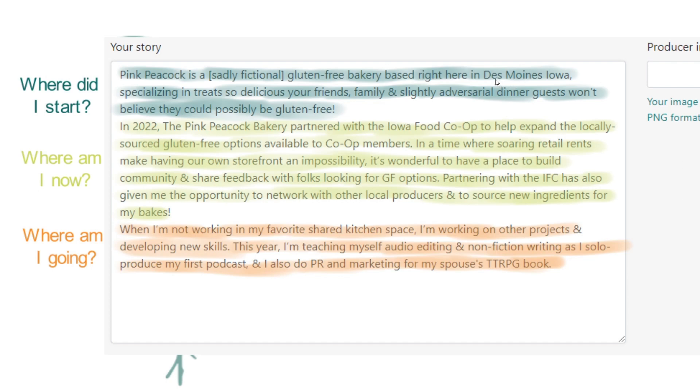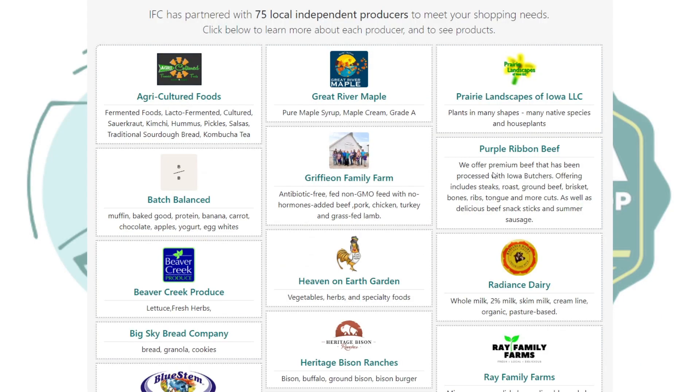That reads something like: when I'm not working in my favorite shared kitchen space, I'm working on other projects and developing new skills. This year I'm teaching myself audio editing and nonfiction writing as I solo produce my first podcast, and I also do PR and marketing for my partner's tabletop role-playing game studio. I'm also experimenting with and learning more about vegan baking and hope to bring more vegan-friendly options to the Pink Peacock very soon. This gives people an idea of who I am as a person — that I like learning new things — and talks about where I want to take my business, transitioning into plant-based baking alongside gluten-free, so customers can expect new things from you in the future.